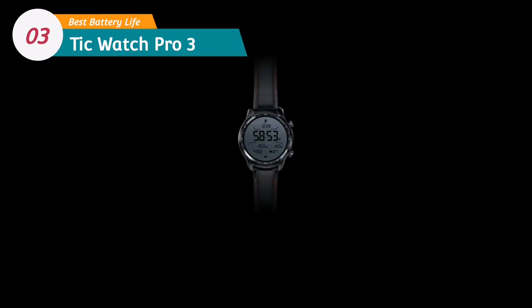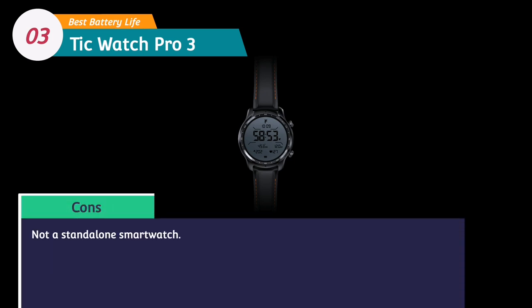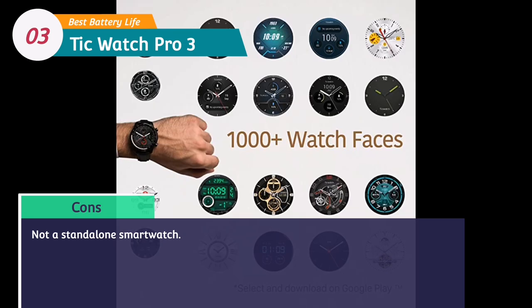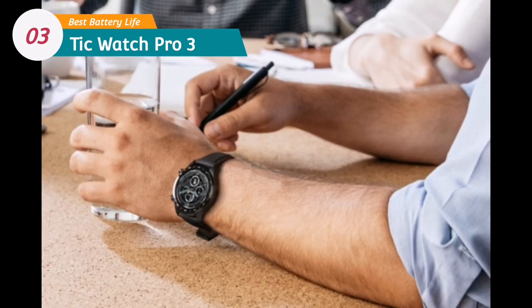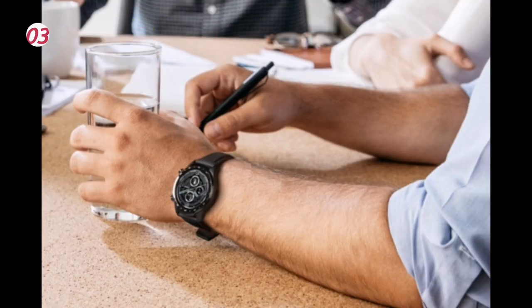While the Wear OS apps aren't as curated as those on the Watch OS App Store or Tizen Store, there are still enough fitness, weather and news apps to pick from. Overall, the Ticwatch Pro 3 is a solid watch with a high price tag that still comes in cheaper than the competition.